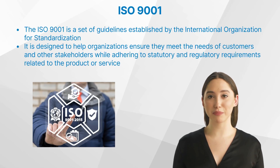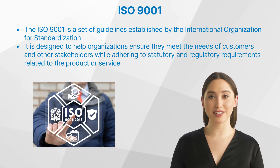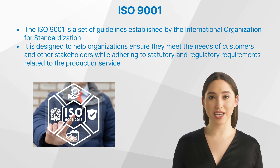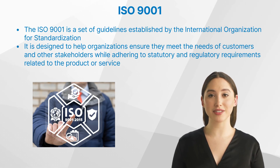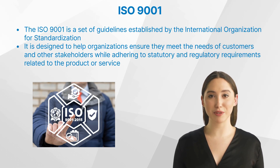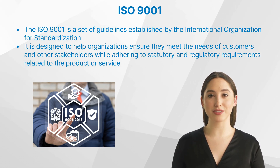Let us start by understanding this standard. The ISO 9001 is a set of guidelines established by the International Organization for Standardization. It is designed to help organizations ensure they meet the needs of customers and other stakeholders, while adhering to statutory and regulatory requirements related to the product or service. Developed over time, this ISO standard has undergone several revisions to adapt to the changing global business environment. Its importance extends beyond just product or service industries.